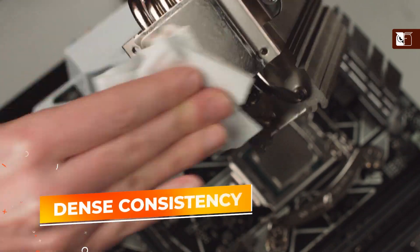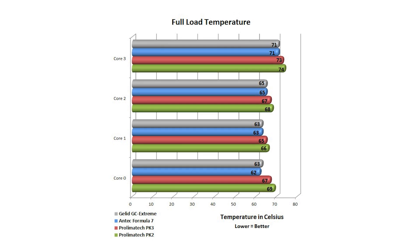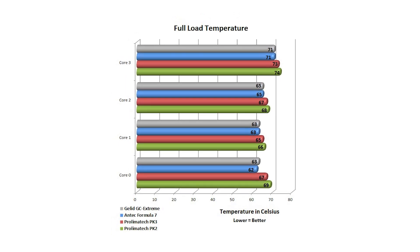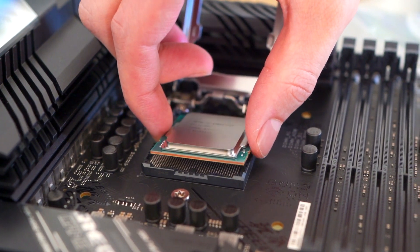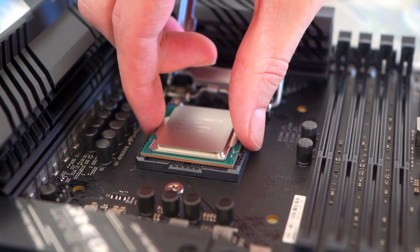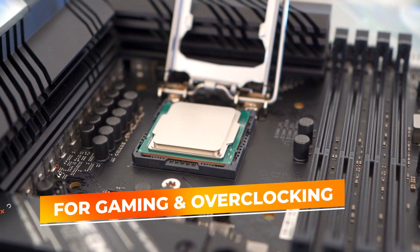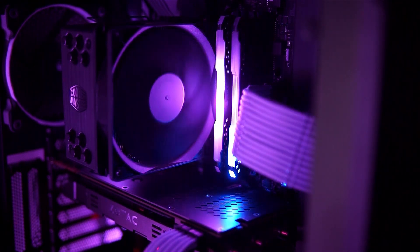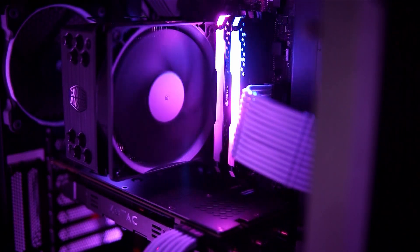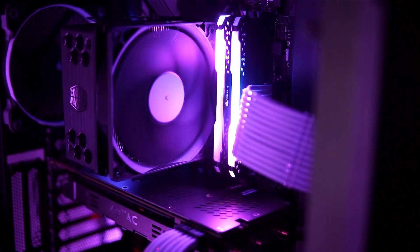Its dense consistency ensures that the paste stays in place during application and provides an optimal microscopic layer that fills air gaps between the heat sink and the component, thereby reducing thermal resistance significantly. The PK-3 is particularly recommended for high-load situations like gaming and overclocking, where efficient heat dissipation is crucial. Its performance and durability in high-temperature conditions make it a top choice for users who want to push their hardware to the limits without compromising on thermal management.